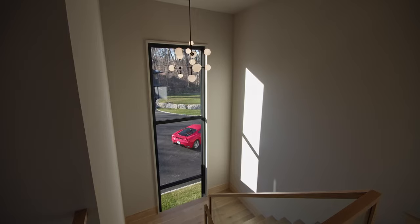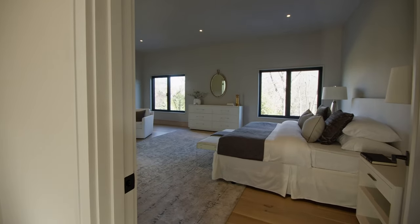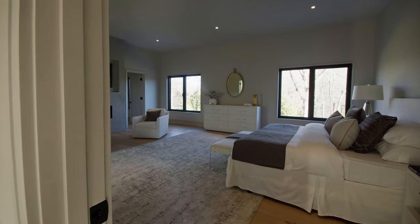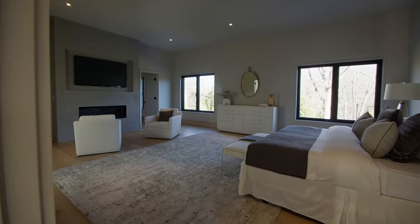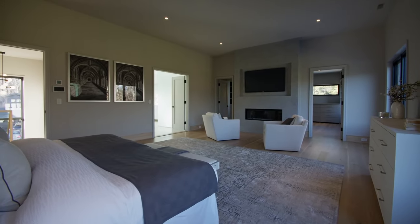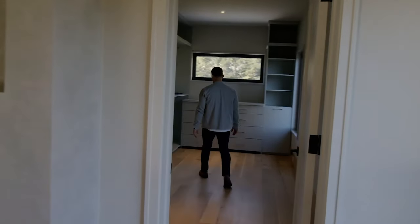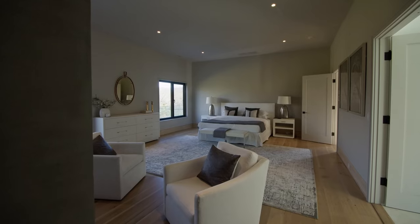Let's go upstairs and check out the primary suite. Really nice open space, high ceiling, beautiful fireplace as you walk in. Double closet — everybody wants good closet space, especially in a modern new construction. All custom cabinetry.